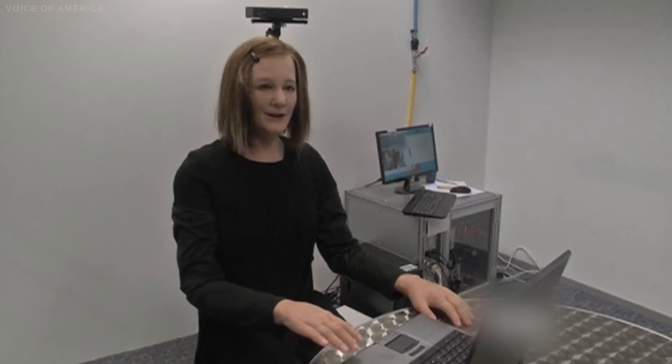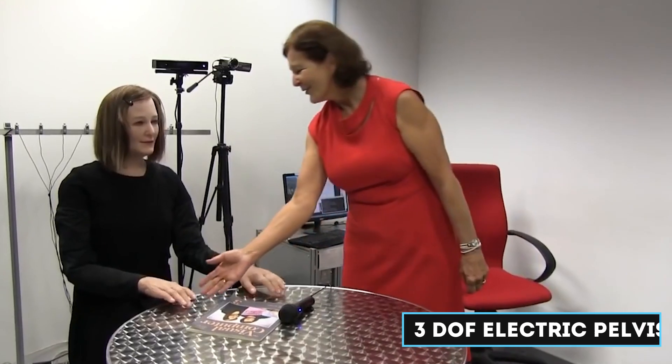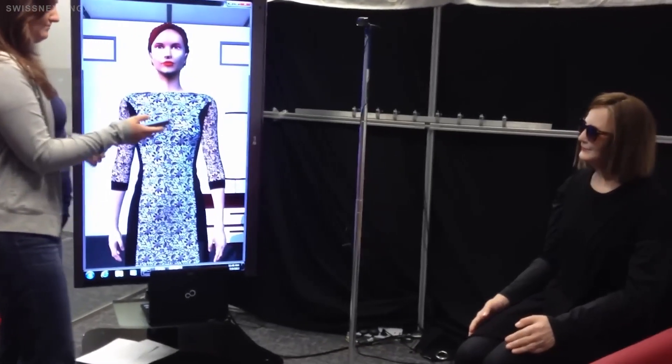Nadia is not just a machine — it's a research platform used to explore the limits of robotics software and controls. It has seven degrees of freedom (DOF) electric arms, a three DOF electric pelvis, a two DOF hydraulic torso, and five DOF hydraulic legs. This combination of electric and hydraulic actuators allows Nadia to perform a wide range of tasks. Its joints are arranged to maximize range of motion, and it uses immersive virtual reality for teleoperation, allowing a human operator to control Nadia remotely with high precision.